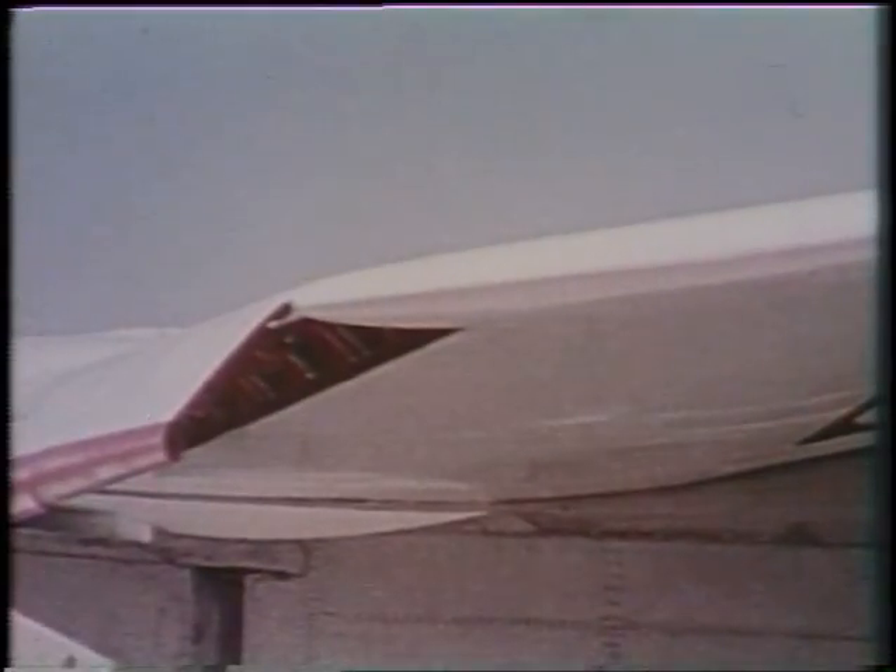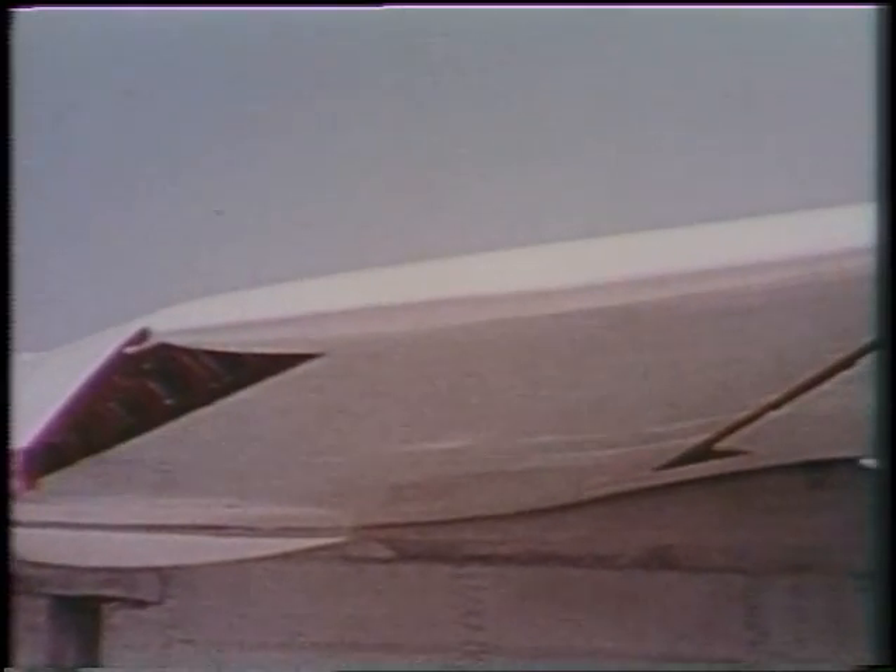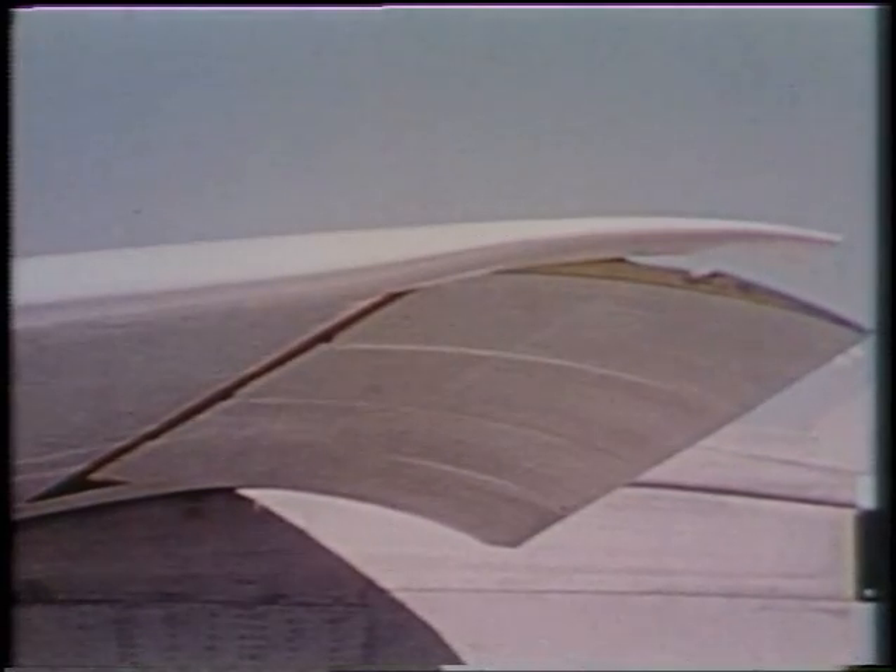Compared to a conventional wing, the supercritical airfoil is flatter on top and rounder on the bottom, with a downward curve at the trailing edge.